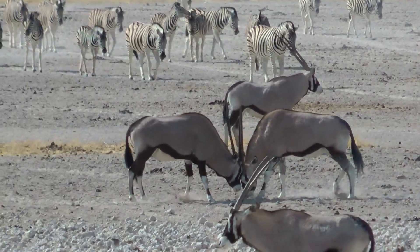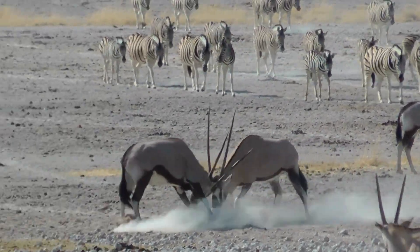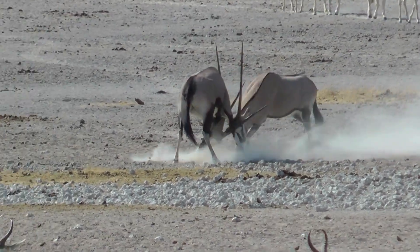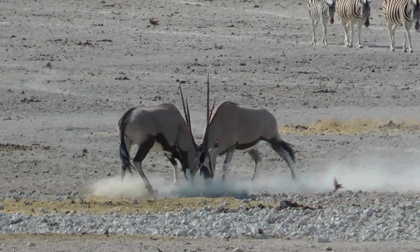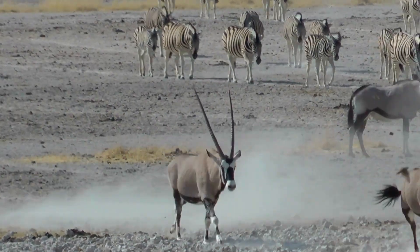The Magnificent Oryx: Desert Unicorns of the Wild. Welcome, Young Explorers. Today, we journey into the sun-scorched deserts and dry savannas to meet a stunning creature that looks like it leapt straight out of a fairy tale — the Oryx.